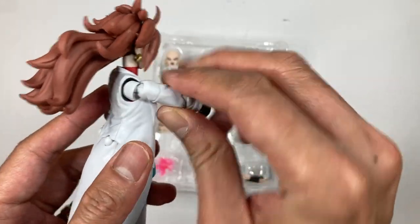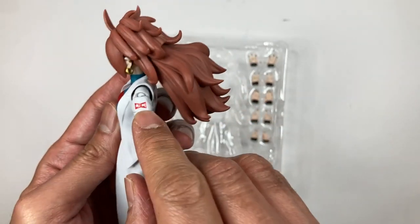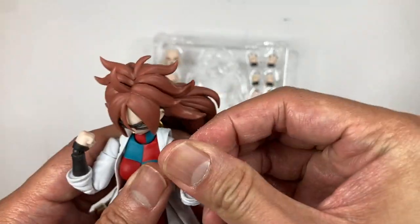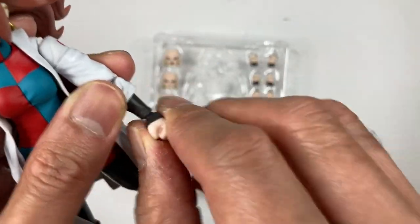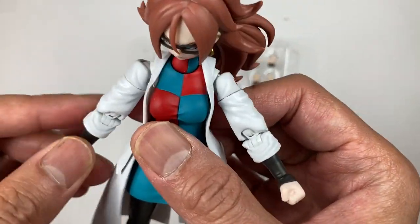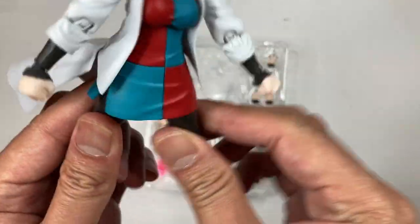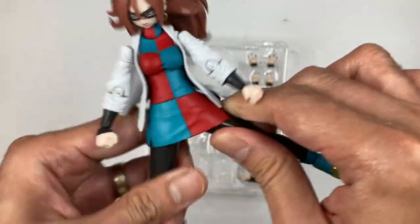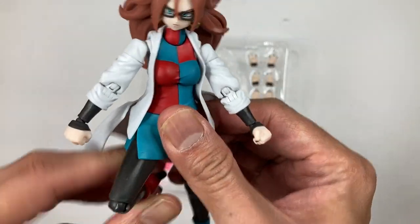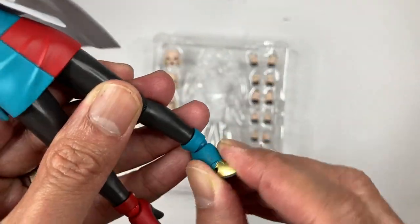You can bend her elbows, and her wrists are on a ball peg so you can rotate and move those around. The skirt is soft, so you can really move her legs around. She can't do a full split though. Her knees and ankles move as well.